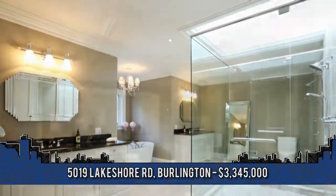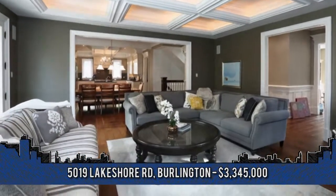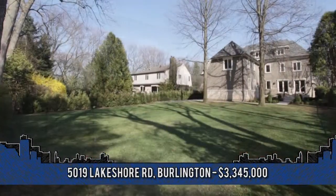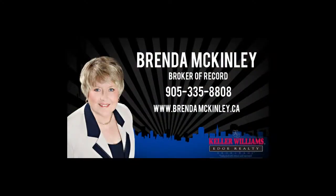This masterpiece will delight the most discerning buyer. For additional information, contact Brenda McKinley, Broker of Record with Keller Williams Edge Realty, at 905-335-8808.